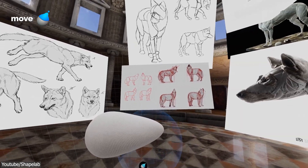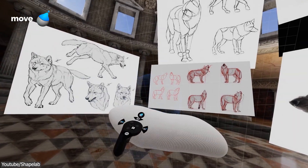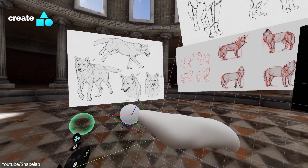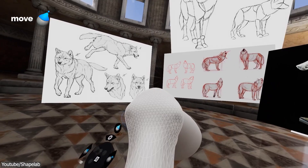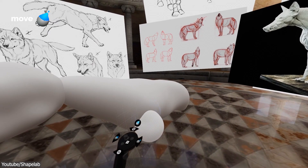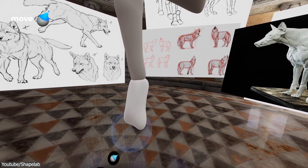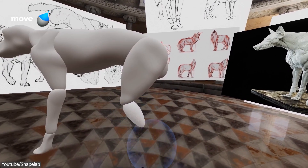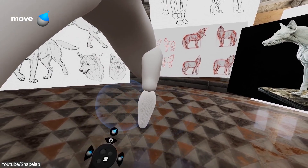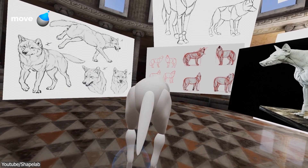Right now, 3D modeling on a flat screen is still the dominant way to create 3D models, but VR offers several advantages over traditional tools. Some of the advantages include the immersive experience — VR allows users to fully immerse themselves in the 3D world, providing a more realistic and intuitive way to explore and interact with 3D models. Also, VR allows designers to make changes to their designs in real time from the perspective of someone experiencing what they have to create, allowing them to iterate and refine their ideas quickly.